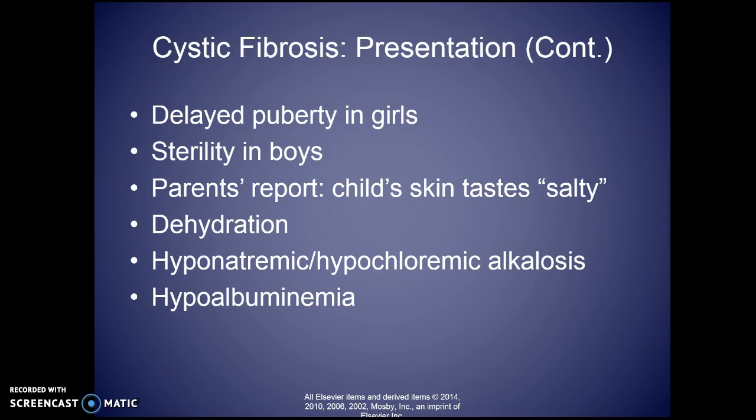In the child with cystic fibrosis, you may see delayed puberty in girls; boys commonly will be sterile. Parents may say their child tastes salty. You may see dehydration, hypoalbuminemia, and other presentations. It isn't always picked up right at birth — it can be identified later if there is failure to thrive in the infant.